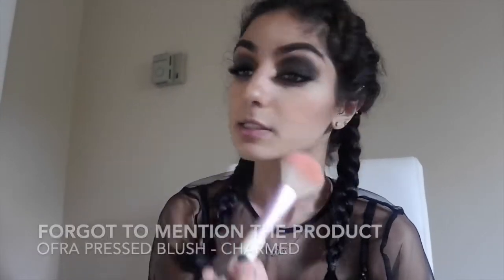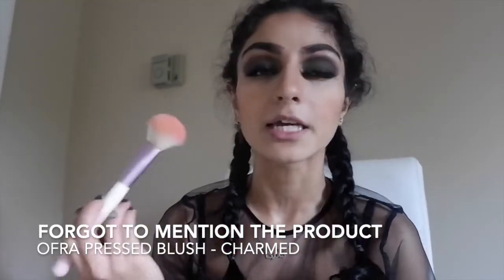For blush, I'm just going to apply it on my cheeks. It's not too bright or too pink, but it still makes your cheeks rosy enough and gives you a little bit of color.